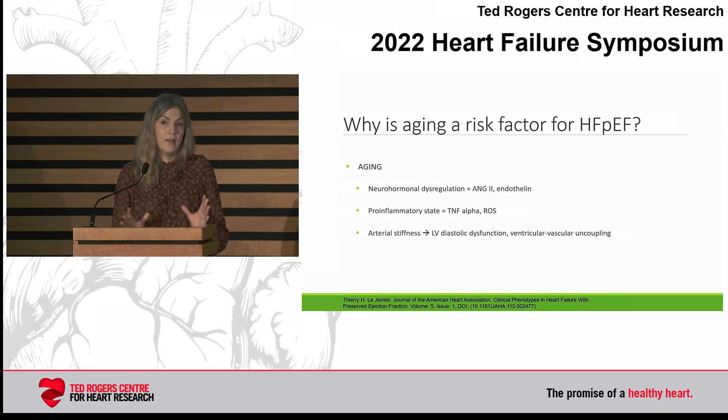I'll talk very briefly on aging and why it's a risk factor. There are neurohormonal changes that happen with aging related to angiotensin II, endothelin, and pro-inflammatory states. Arterial stiffness is one area where there are distinctions between men and women that can account for differences in heart failure presentations, such that ventricular-vascular uncoupling leading to diastolic dysfunction is seen in women in different ways than men.